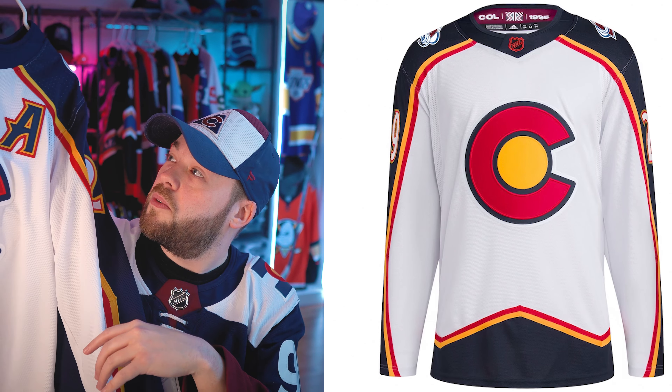In my third position is Reverse Retro 1.0. This was a great combination between the original Quebec Nordiques — which the team came from — and the current branding. Such a great combination jersey. It is so loved by so many people. It's definitely not my favorite, that's why it's in third, but I have to appreciate it so much for what it is. It's a great jersey.